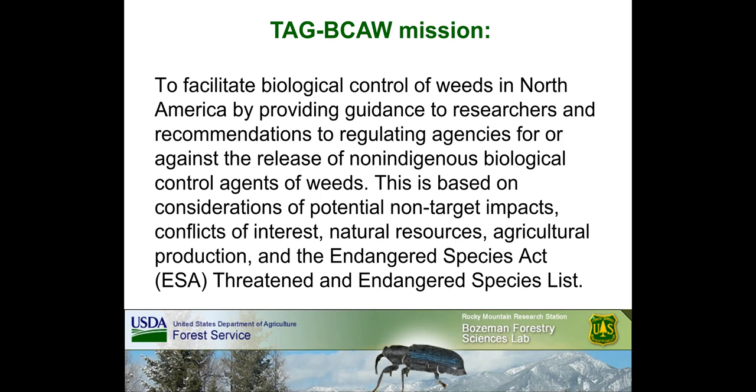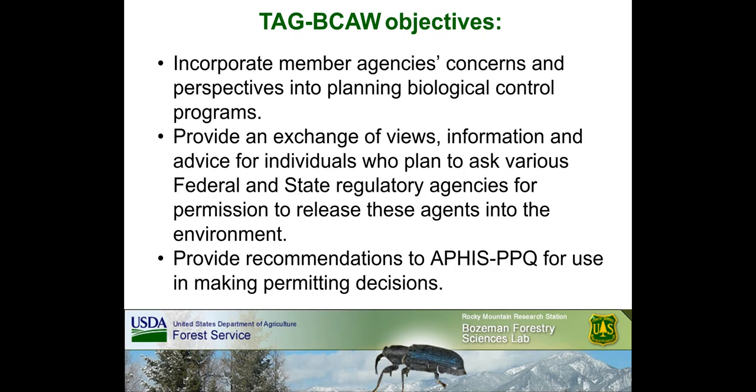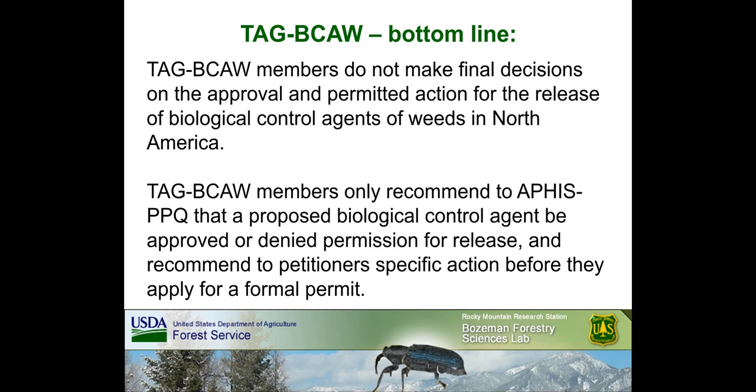This is based on considerations of potential non-target impacts, conflicts of interest, natural resources, agricultural production, and the Endangered Species Act (ESA) threatened and endangered species list. The objectives of the TAG are to incorporate member agencies' concerns into planning biological control programs, provide an exchange of views and advice for individuals who plan to ask regulatory agencies for permission to release these agents into the environment, and provide recommendations to APHIS PPQ for use in making permitting decisions. TAG members do not make final decisions on the approval for the release of biological control agents — they only recommend to APHIS PPQ that a proposed agent be approved or denied, and recommend to petitioners specific actions to take before they apply for a formal permit.